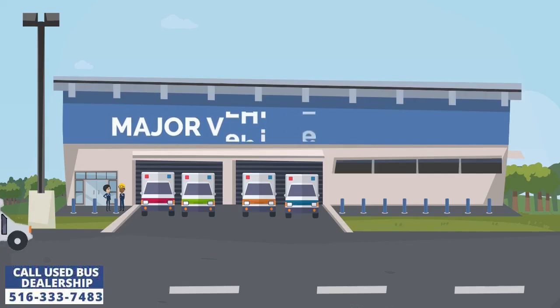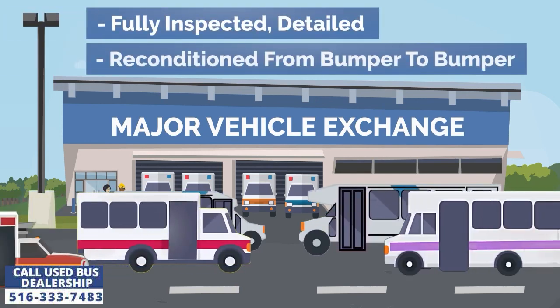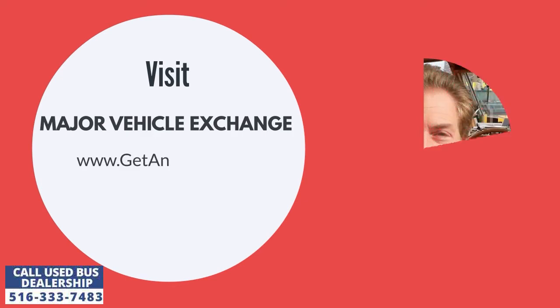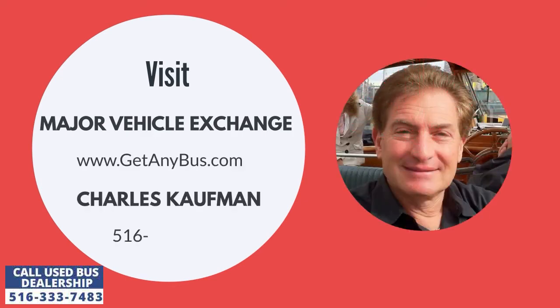Major Vehicle Exchange is a used bus dealership that has sold its fully inspected, detailed, and reconditioned buses to customers across the United States for more than three decades. For more information, visit Major Vehicle Exchange at www.getanybus.com and call the owner Charles Kaufman at 516-333-7483 today.